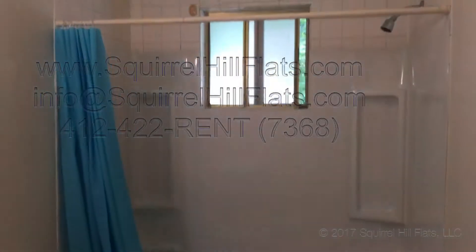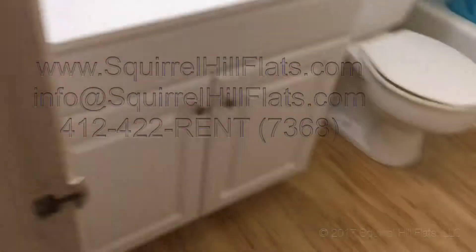Here's the new bathroom. There's a new vanity, new floors, and a new surround tub.